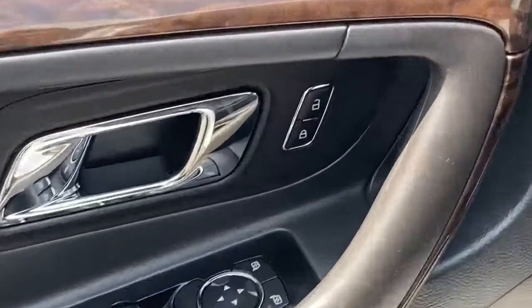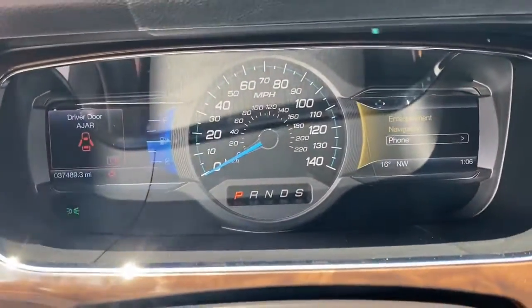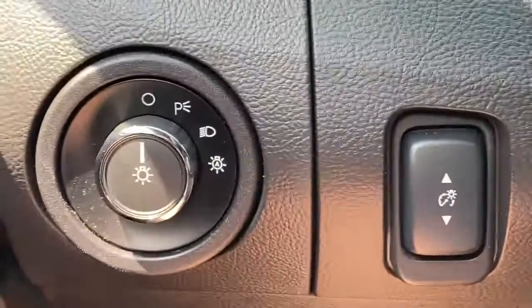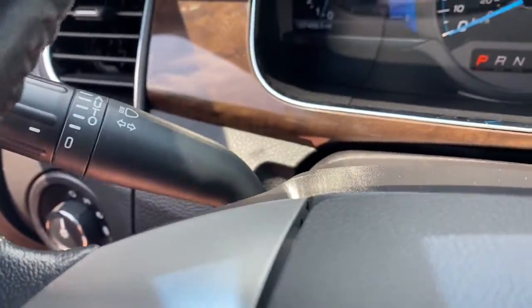The following are some of this vehicle's highlighted options: sun/moonroof, navigation system, keyless entry, remote engine start, backup camera, power passenger seat, heated mirrors, electronic stability control, aluminum wheels, and heated front seats.